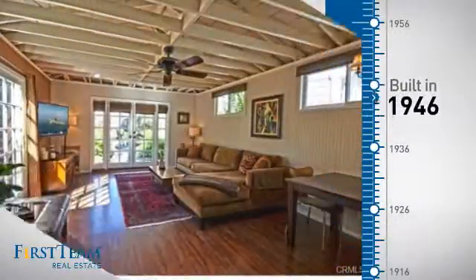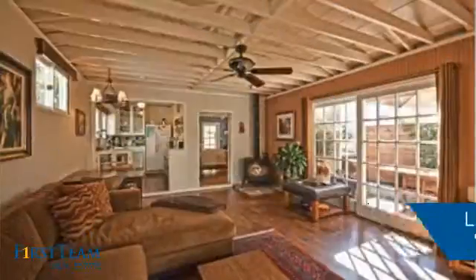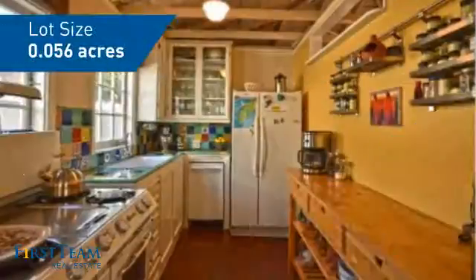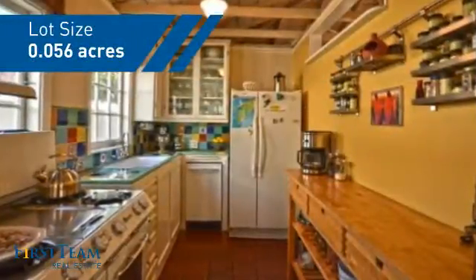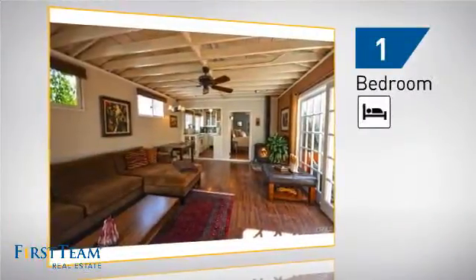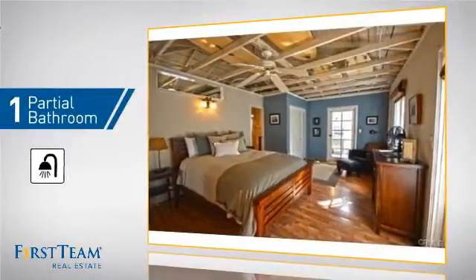This property was built in the late 40s and features over 700 square feet of space, giving you a spacious layout to play host or kick back and relax after a long day. Inside, you'll find one bedroom so you always have a private space to come home to, and one partial bathroom.